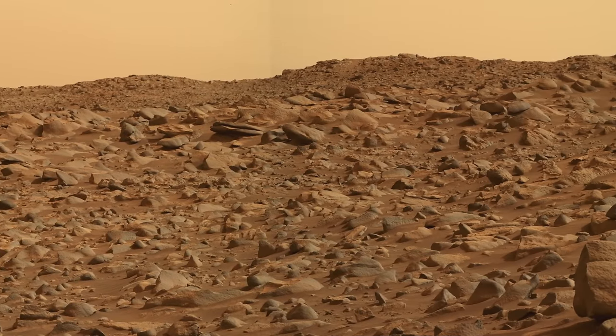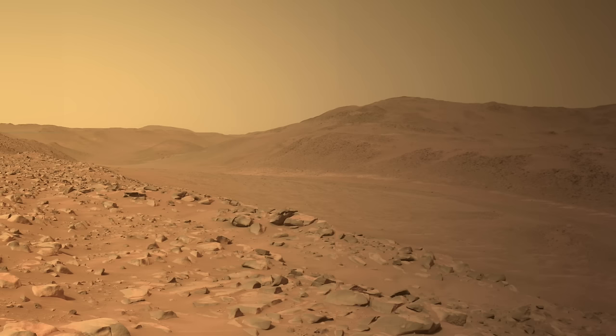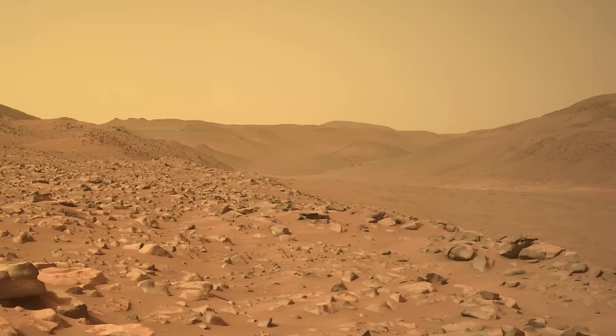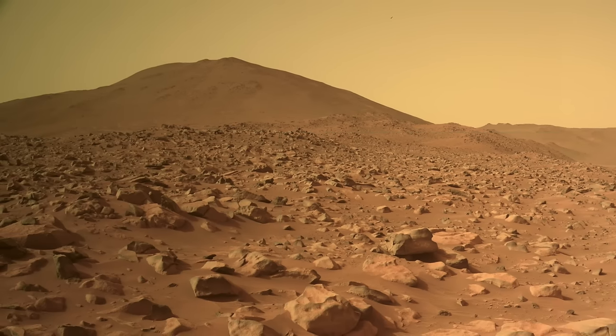It doesn't help that Perseverance is skirting the edge of Neretva Vallis, the river channel that cut through the rim of Jezero crater billions of years ago. Avoiding the edge seems to be pushing Perseverance to hug the low, even rockier ridges.